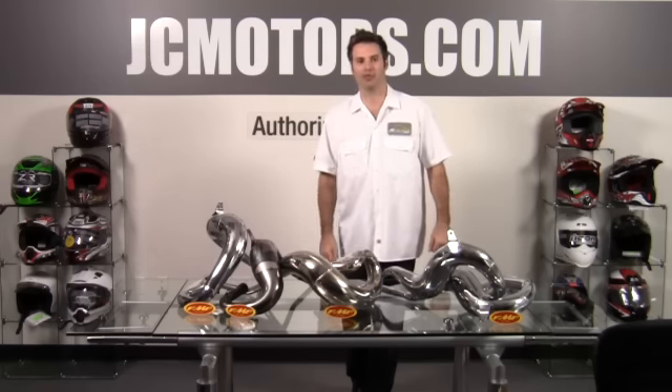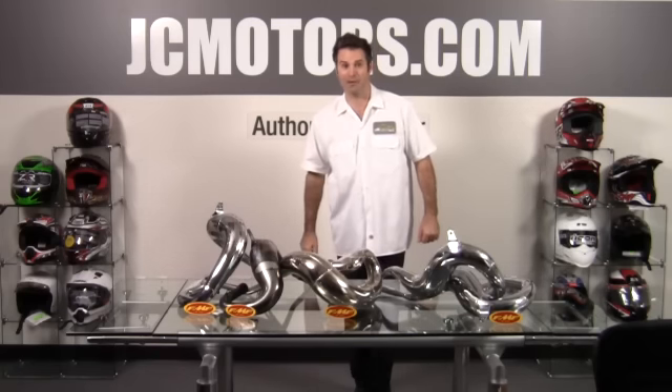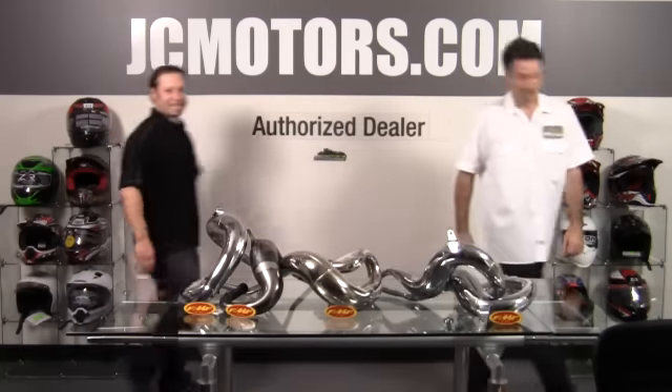Today we've got Joe Hargett with us representing FMF to tell us about the FMF exhaust pipes. Great, thank you.